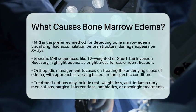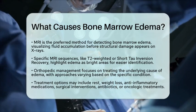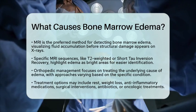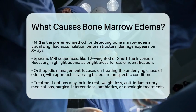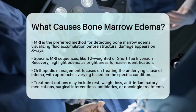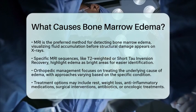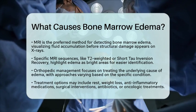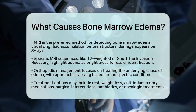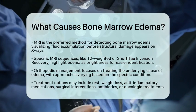Understanding the causes of bone marrow edema is essential for accurate diagnosis and treatment. Orthopedic management focuses on addressing the root cause. For trauma, rest and gradual weight-bearing can help. In cases of osteoarthritis, weight loss and anti-inflammatory treatments are beneficial. Avascular necrosis may require surgical interventions like core decompression. Infections and tumors often necessitate antibiotics or oncologic treatments, followed by MRI monitoring to track progress. By understanding these causes, healthcare providers can offer targeted treatments and improve patient outcomes.